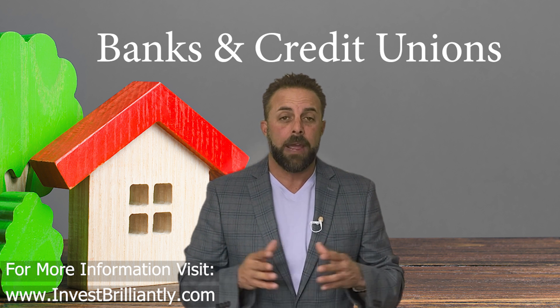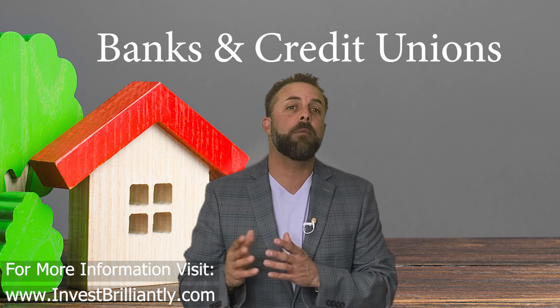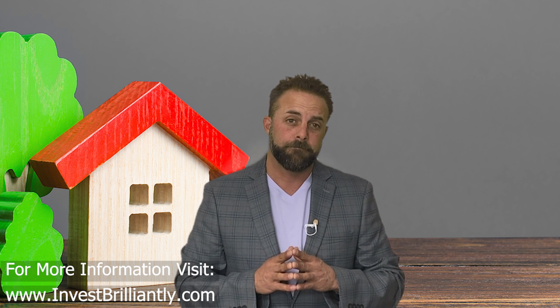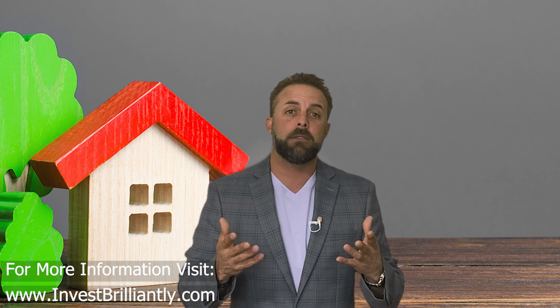Banks and credit unions may often be looking to sell non-performing or distressed notes. These notes can be a great investment opportunity, but it's important to thoroughly research the notes and the properties they're secured by before making any investment decision. To find notes from banks and credit unions, you can search online, network with local regional banks, or simply call them on the phone.